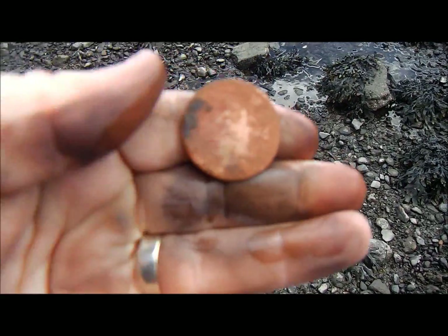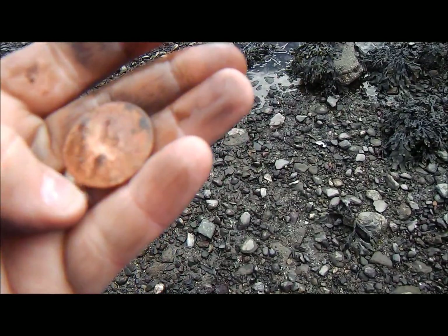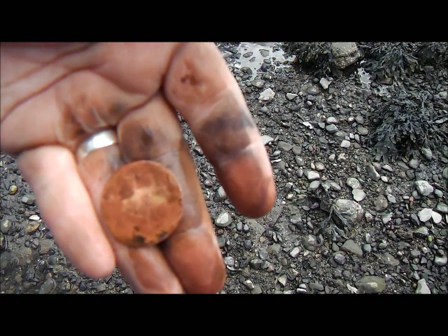Right guys, just dug that — I've got an 84 and it's a big penny. No idea who it is, it's very very crusty. But hopefully when I get it cleaned up at home I'll be able to identify it.